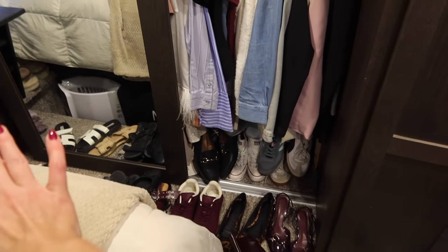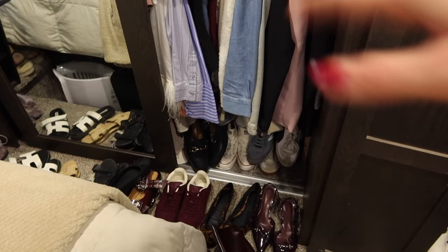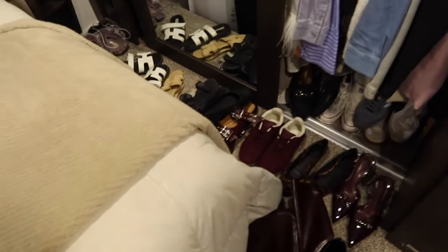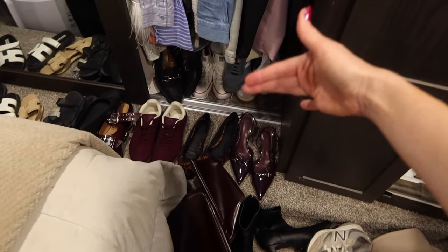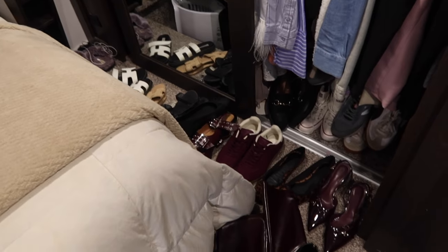Alright, I'm going to be tackling all of this today. I have shoved a lot of my shoes in here — this half is mine and that half is my husband's. I have boots in the back and all that stuff. I'm going to take out my summer shoes and put them in the back, and bring the fall shoes towards the front.